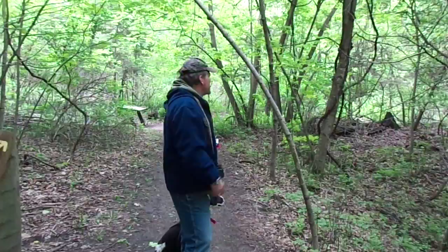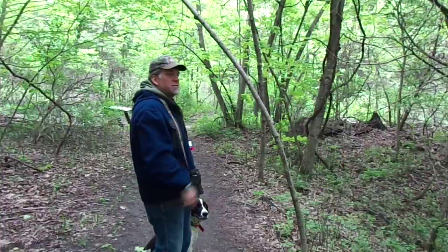Maplewood, basswood — we saw some basswood down there. There's a pretty good-sized basswood. Hunter, quiet now. I think we're about to go.